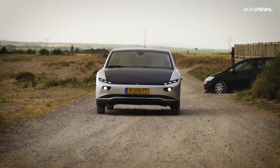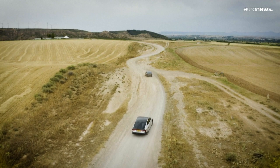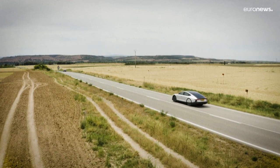Tests show it can do a daily commute of 25 kilometers in the Netherlands for two months, or seven months in Spain.